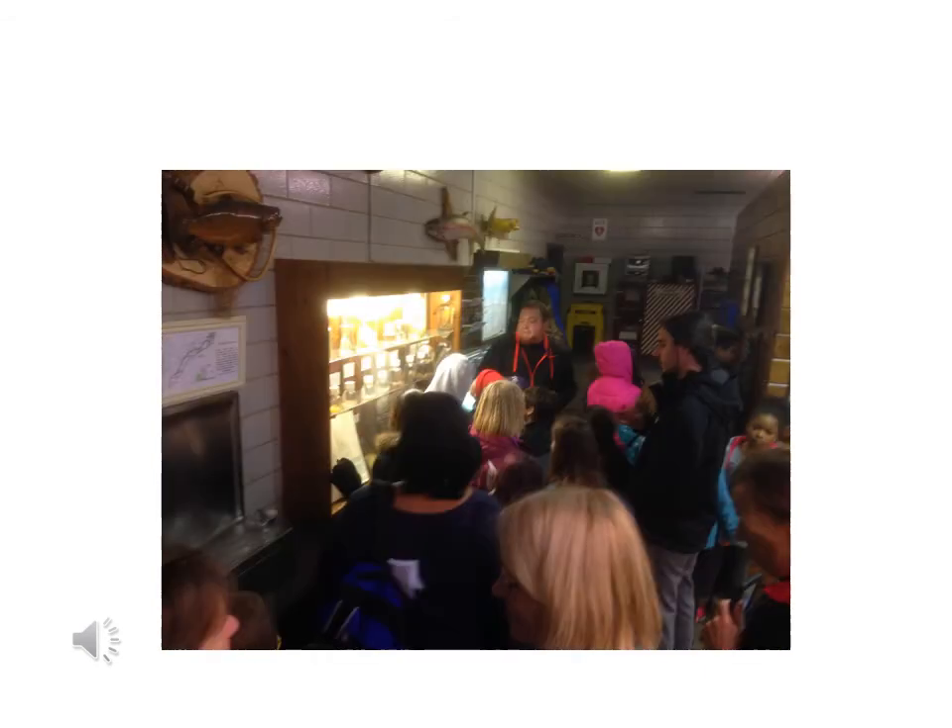Now you know where your trout eggs came from. I hope you enjoyed your quick tour of the hatchery. There are a lot of really cool things to see and do at the hatchery, so it's definitely worth a visit if you ever have a chance. See you soon!